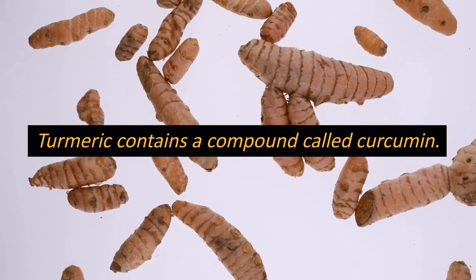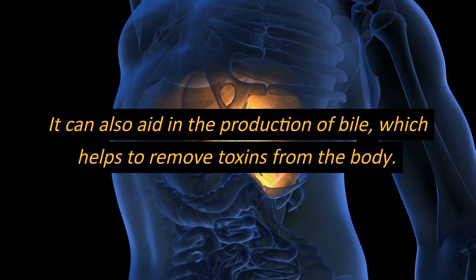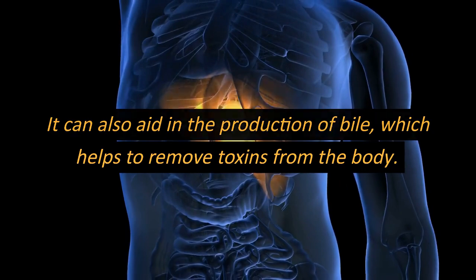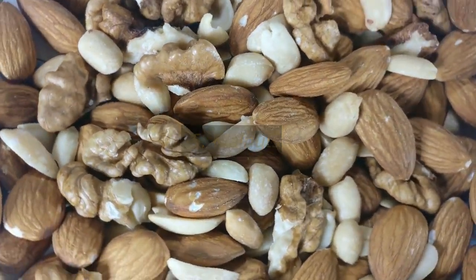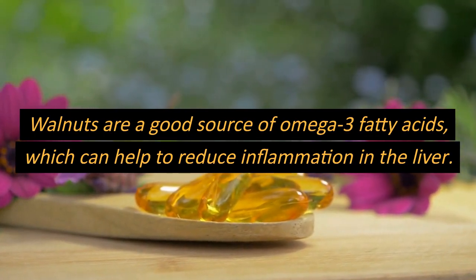Number four: turmeric. Turmeric contains a compound called curcumin, which has been shown to have anti-inflammatory properties and can help to protect the liver from damage. It can also aid in the production of bile, which helps to remove toxins from the body.